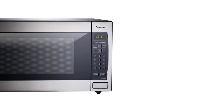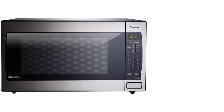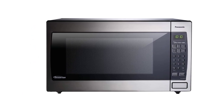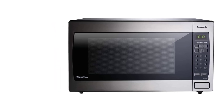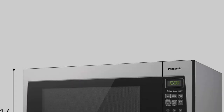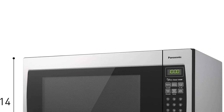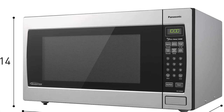With 2.2 cubic feet of cooking space and 1,250 watts of cooking power, this microwave has the space to heat food for the family and the power to get the job done quickly. The turntable is a whopping 16.5 inches in diameter, so it will hold several plates, large serving dishes, or a large casserole. There are 14 presets including essentials like popcorn, pizza, soup, oatmeal, pasta, and frozen foods.